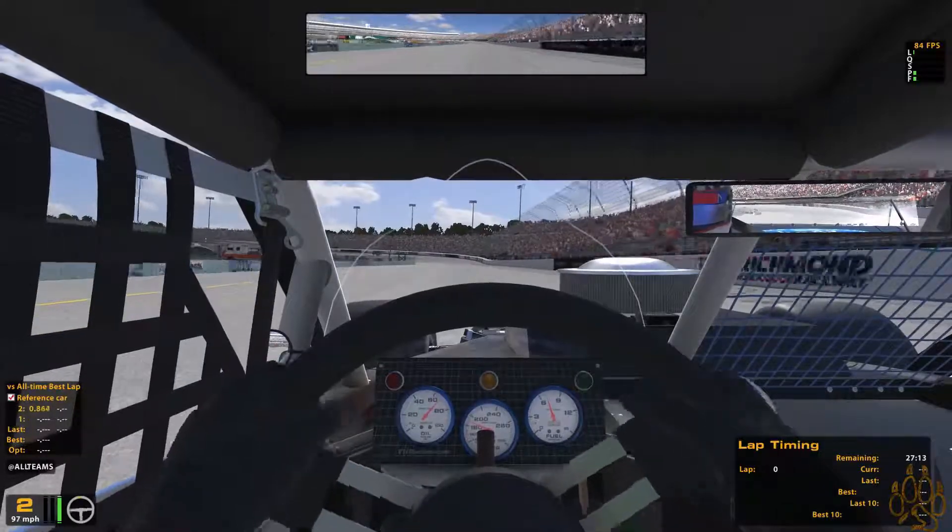The race up at Loudon — we're fine. Looks like the weather's supposed to be okay, and Saturday's supposed to be great, which is the Canine Xfinity and the Whelen Modified Tour, so that's an all-day thing there.